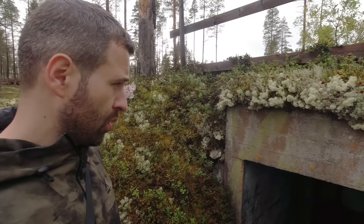Heute sind es wieder weitere Bunker und Stellungen aus dem 2. Weltkrieg und was wir alles so finden werden, das seht ihr in diesem Video.